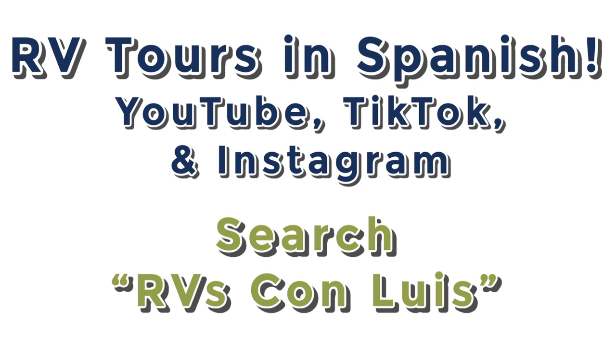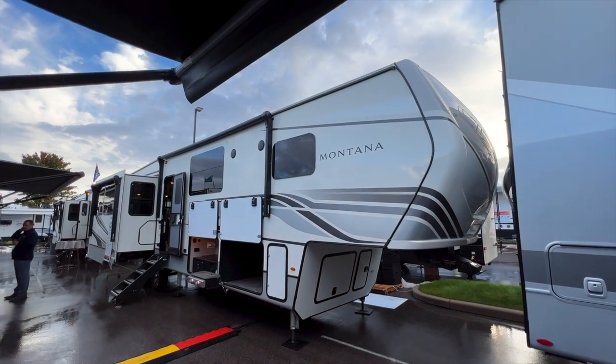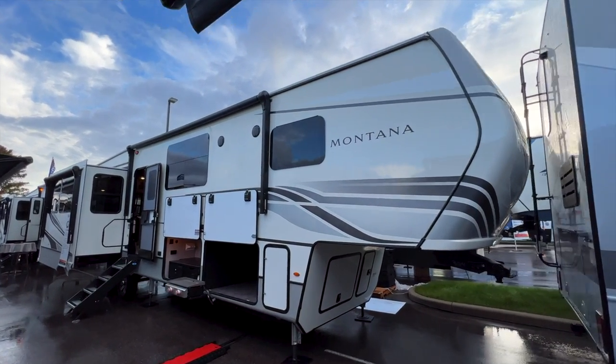We now have 100% Spanish-speaking RV tours online, thanks to my father-in-law who now works with me. We've been making videos that are 100% in Spanish on his YouTube page — links are in the description, or you can search 'RVs con Luis.' He is also in a sales position, so if you or a family member speak Spanish and would rather work with him, he is here to help with purchasing your RV as well.